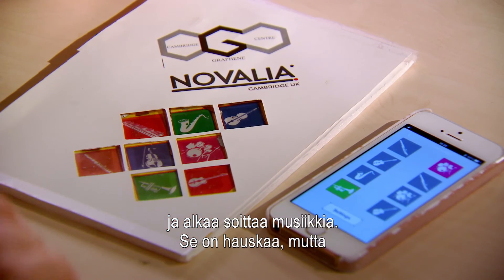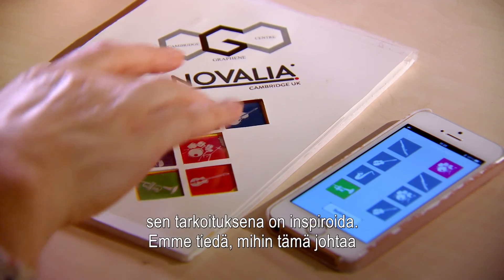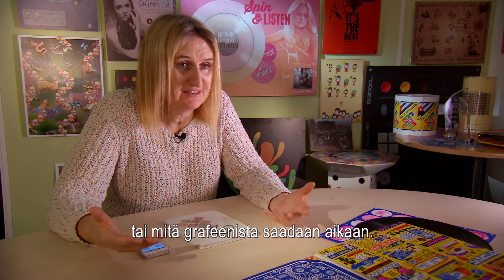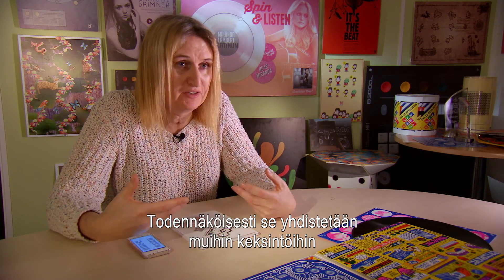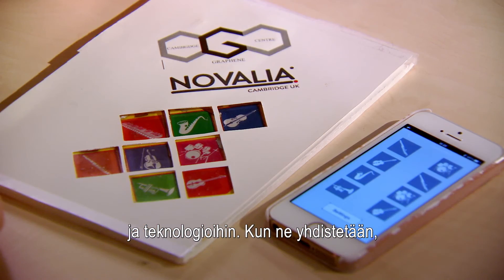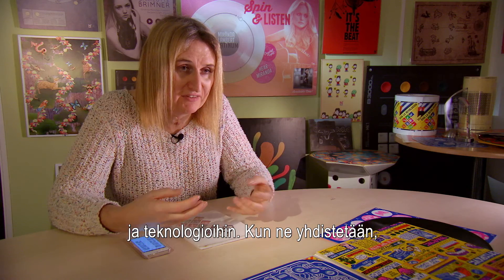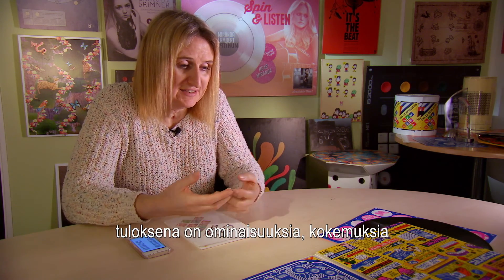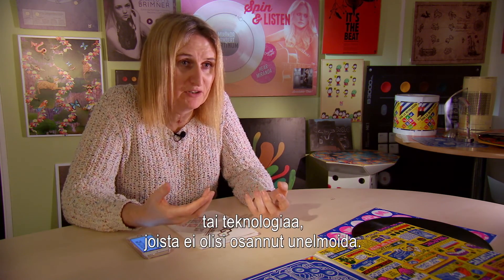So we created a fun experience, but actually its purpose is to inspire. We have no idea where this is going to go or where graphene is necessarily going to end up. More likely than not, it's going to be combined with other inventions, other pieces of technology. And it's when we combine those things together that we end up with properties, experiences, or technology that we've never dreamed could happen.